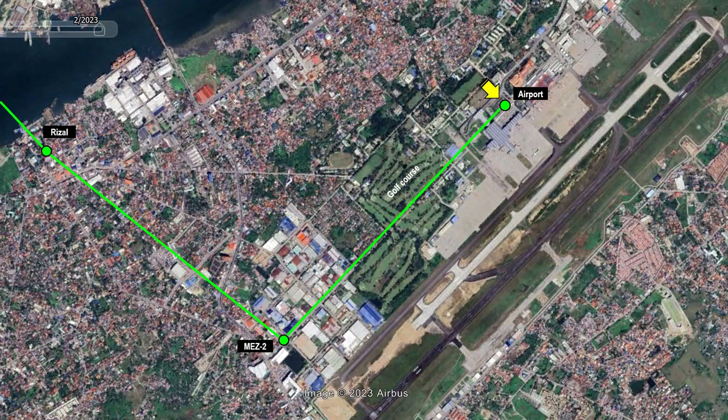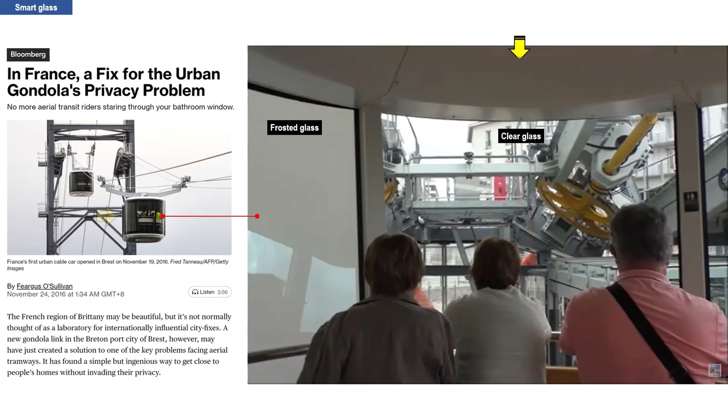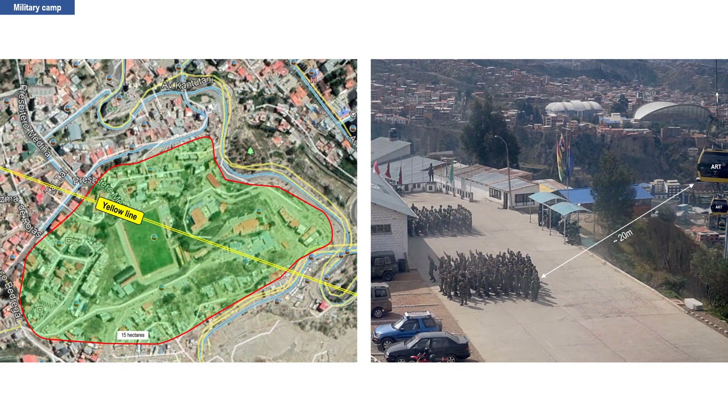The airport station will be located above the current parking lot in between Terminal 1 and Terminal 2. The Philippine Air Force may express concern that its offices will be seen by passengers on the left and military planes at the apron on the right. To address the security and privacy concerns of the Air Force, a smart glass can be installed in the cable car cabins, as done in Brest, France. The smart glass can temporarily switch from clear glass to frosted glass to restrict the views of passengers. In La Paz, Bolivia, its ART is viewed as harmless with regards to military privacy — the yellow line flies over a military camp where soldiers in training can be easily seen by ART passengers.